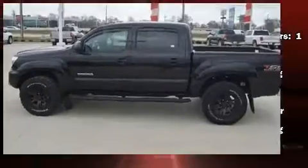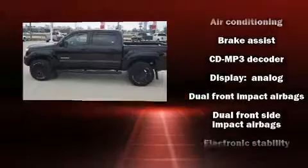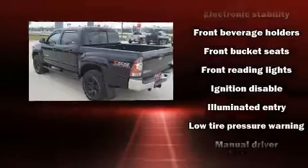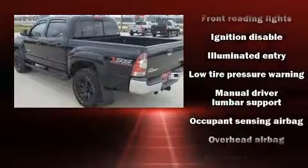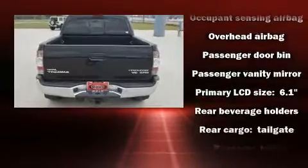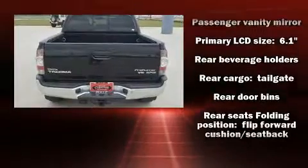All of the premium features expected of a Toyota are offered, including a tachometer, a rear step bumper, skid plates, and air conditioning. Take assurance in side curtain airbags providing head protection in the event of a severe collision.